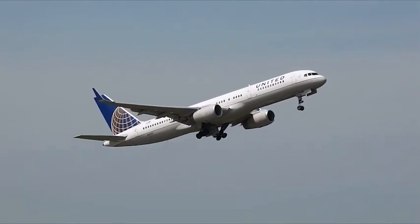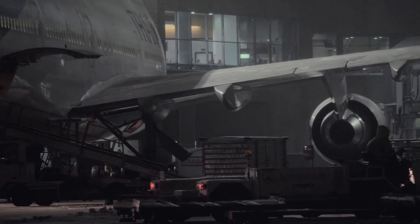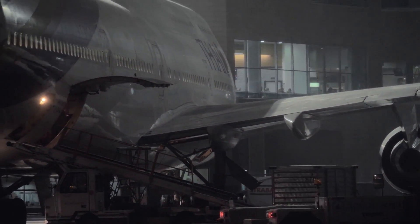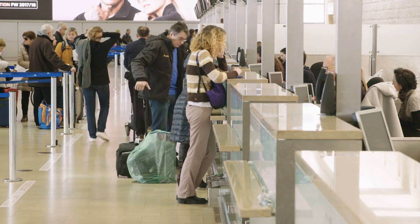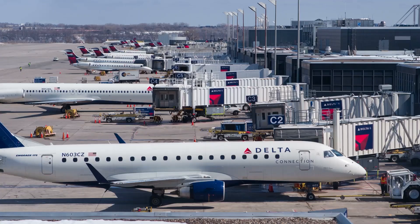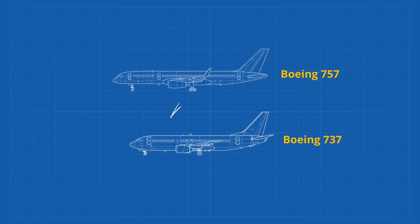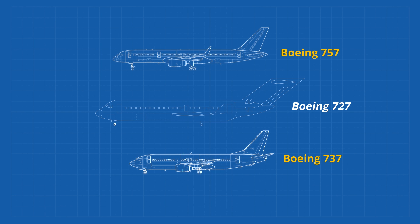Boeing had previously tried to replace the 727 with the Boeing 757, but sales were poor and it turned out airlines wanted frequency over a bigger narrowbody. Essentially, it was better for customers to have more options of flight times than for the airline to save on airframes. So Boeing needed a new aircraft to fill the gap between the 737 and the 757, in a time of competition and high jet fuel prices.